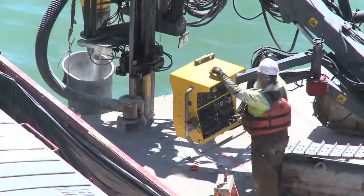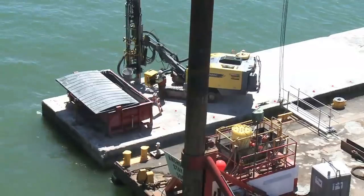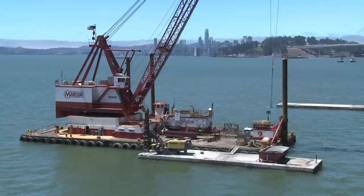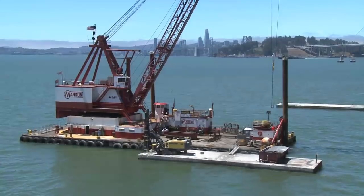As part of the construction, Caltrans will remove two of the marine pier foundations using the safe and effective implosion method that was used over the last two seasons in the demolition of the old Bay Bridge.